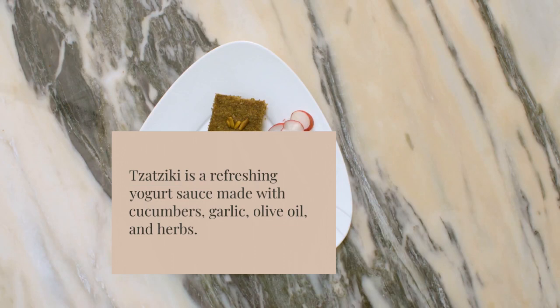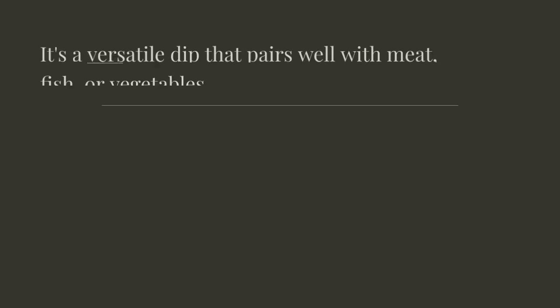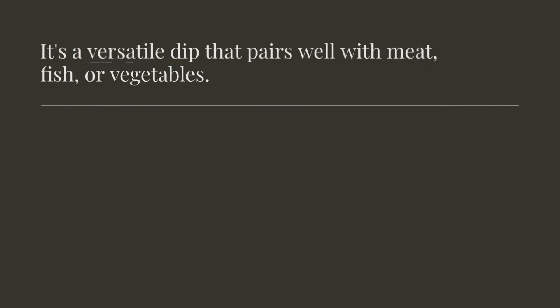Tzatziki is a refreshing yogurt sauce made with cucumbers, garlic, olive oil, and herbs. It's a versatile dip that pairs well with meat, fish, or vegetables.